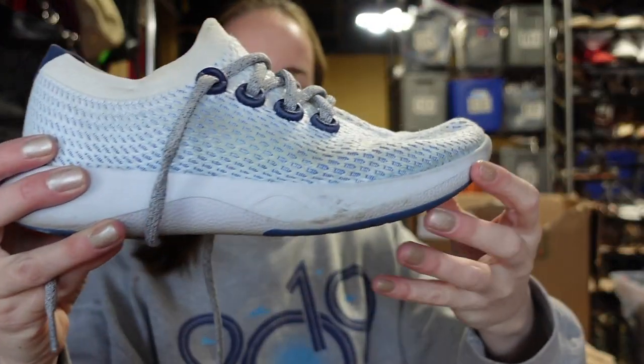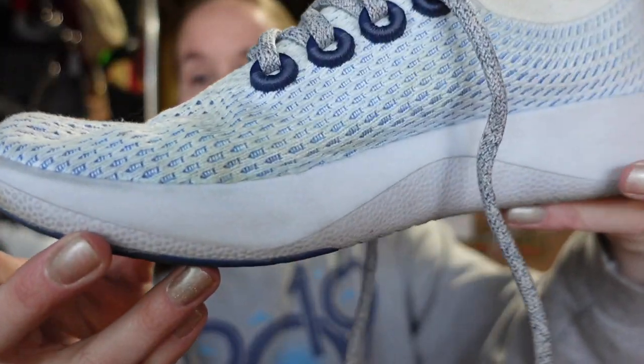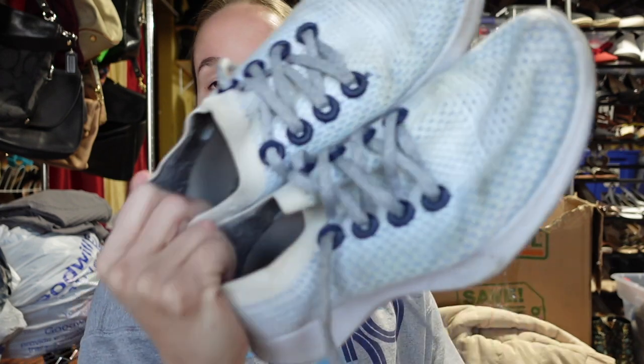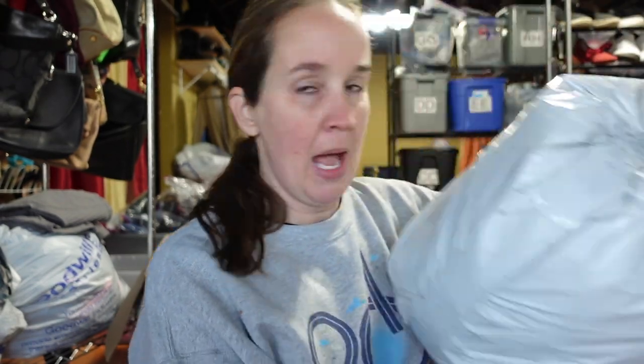This haul video is kind of helping me organize my space. I got a pair of Allbirds at the bins and washed them, but they're still dirty — there are some marks I couldn't get out. It's a women's size eight and a half. I'll still list them but probably at a lower price. Maybe somebody else can do the extra work to get those stains out, but I don't want to put more work into it.